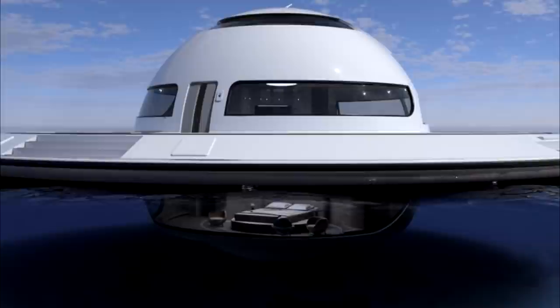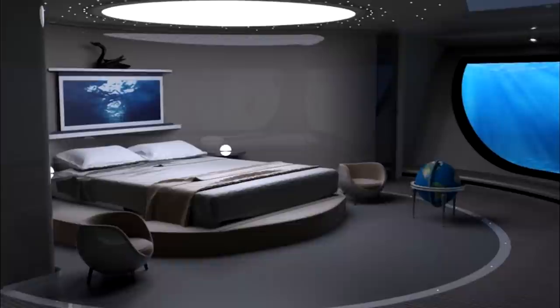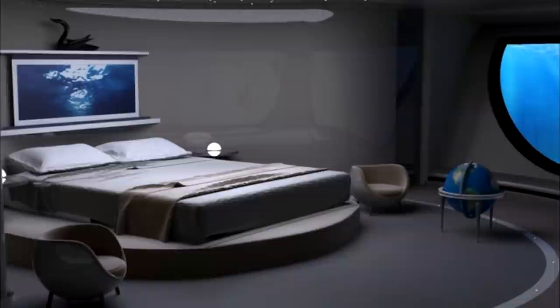UFO sightings could soon become a lot more common if Italian mini yacht company Jet Capsule gets its way — unidentified floating objects, that is. Having unveiled its floating off-grid home concept earlier this year, the firm is back with an updated and improved version, and plans to turn to the crowd to get it built.